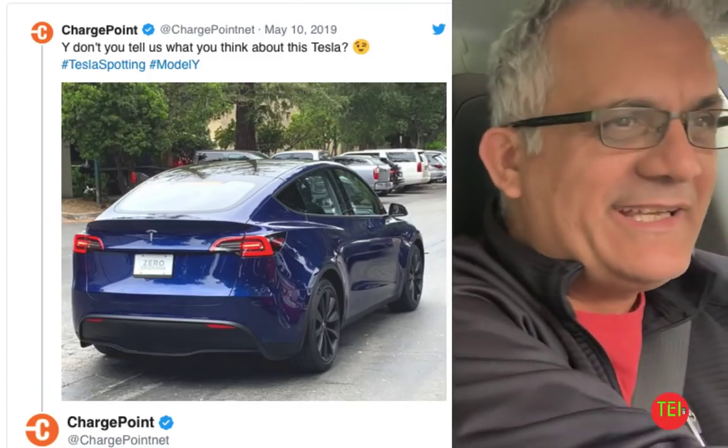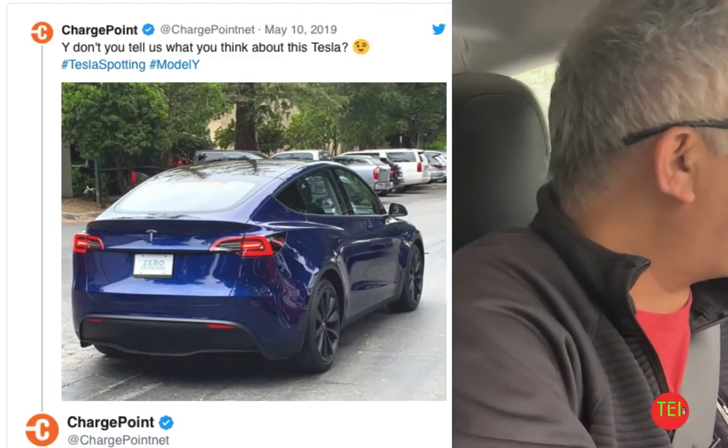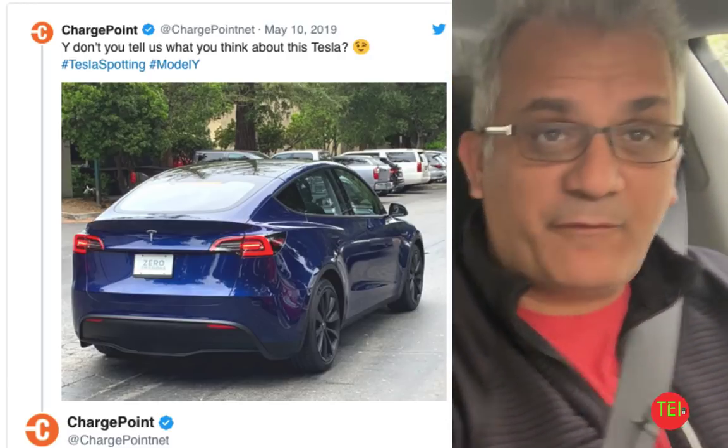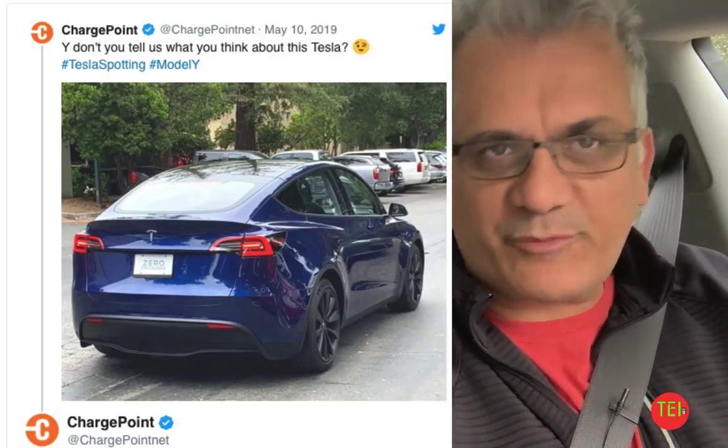I'm going to show you a picture of the Tesla Model Y for the first time out of the factory, so to speak, in California. And those are pictures taken by ChargePoint.